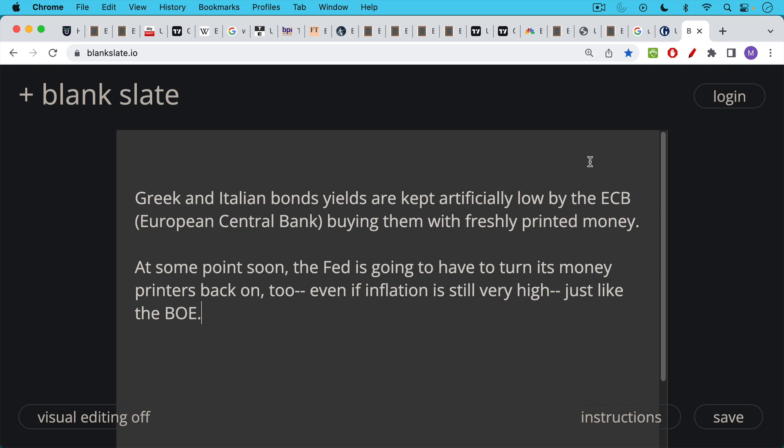The UK is now catching up by turning back on the money printers. And this is something that's going to happen in the US too — we don't know exactly when. I would have guessed it would have happened already given the international destruction from the Fed's monetary policy. But at some point soon the Fed is going to have to turn its money printers back on into this inflation spike, even with inflation remaining stubbornly high — just like the Bank of England is doing. What will probably trigger it is some dysfunction in US money markets, US Treasury liquidity — bid-ask spreads, liquidity volatility — just like what happened with UK gilts. When it happens with US Treasuries, the Fed will need to reverse course.